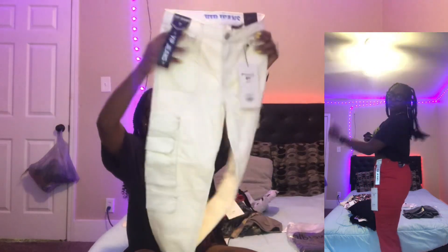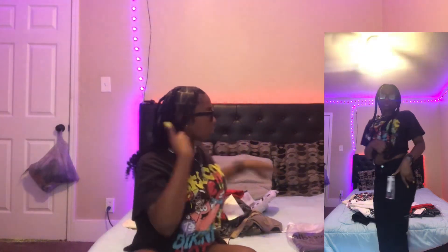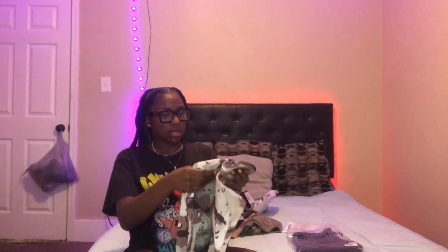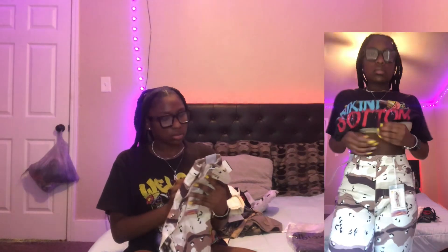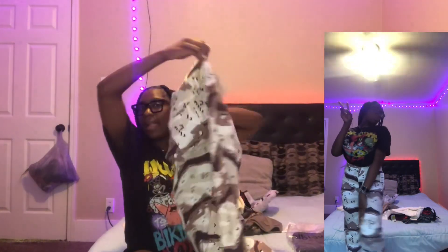I got these cream-colored cargoes in a size seven, red cargoes also in a seven — they look a little big but they're a seven. Then some all-black cargoes, also size seven. From Burlington I got these camo jeans — they're really really cute. And then I have this black skirt from Shein that I haven't tried on yet, and a blue piece to go with it.